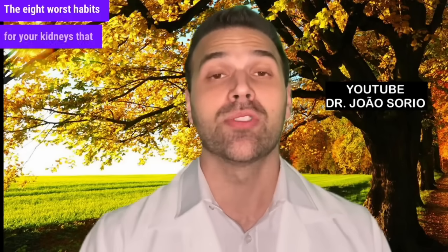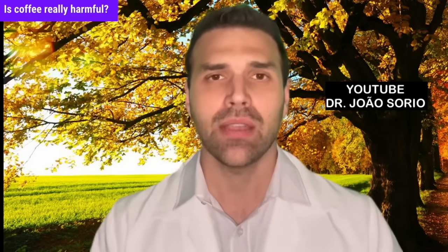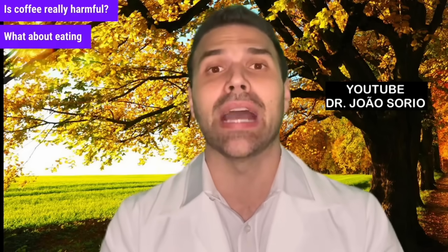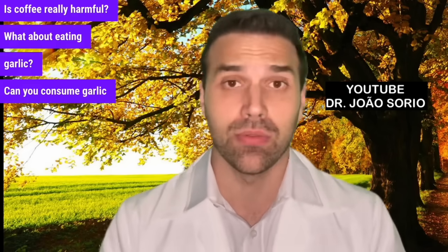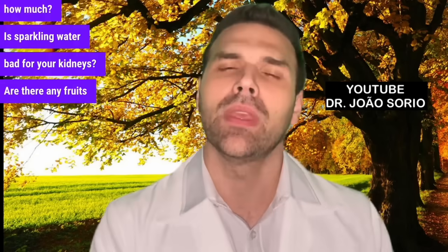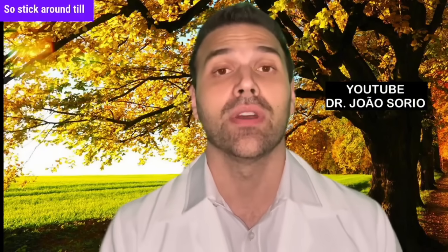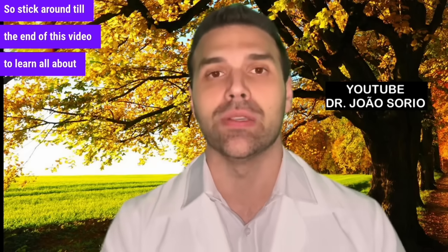The 8 worst habits for your kidneys that can seriously damage and impair their function. Is coffee really harmful? What about eating garlic — can you consume it safely, and if so, how much? Is sparkling water bad for your kidneys? Are there any fruits that can actually be harmful? There are. So stick around till the end of this video to learn all about it.